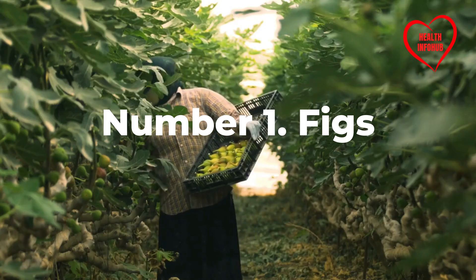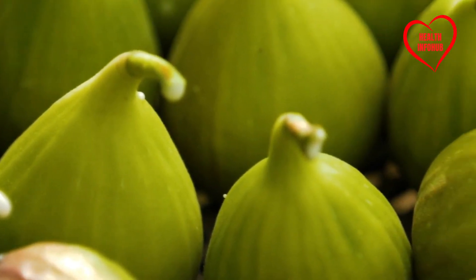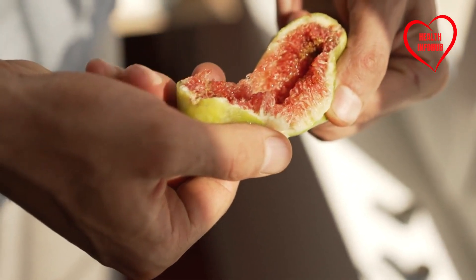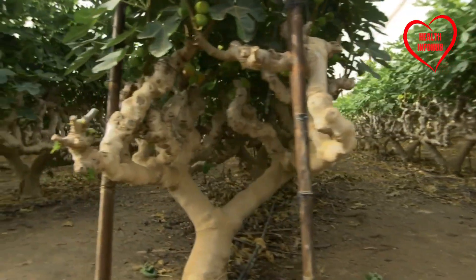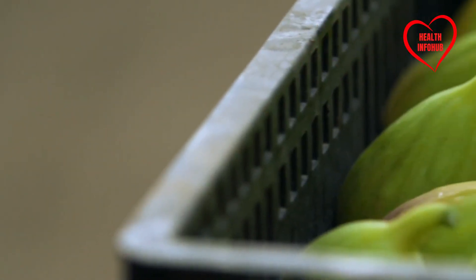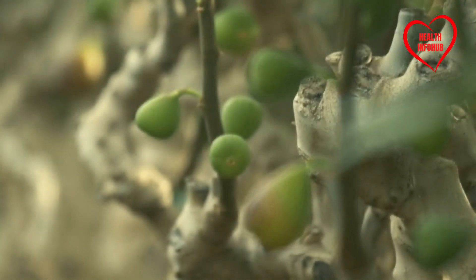Number one: Figs. Figs are often praised for their fibrous content, which is great for digestion. However, despite their wholesome reputation, they contain natural sugars that can sneakily raise blood sugar levels. According to the British Journal of Nutrition, figs have a glycemic index of 61, meaning they can cause a notable spike in blood sugar. Even though fresh figs might seem like a safer option, it's essential to be cautious. The key is moderation, especially for individuals managing diabetes.